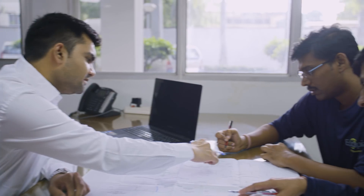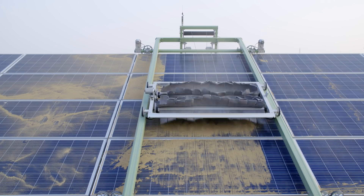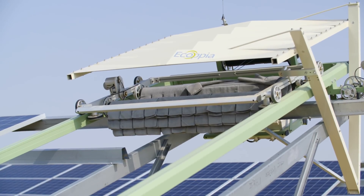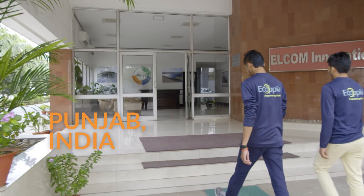Ecopia was involved in the project from early design stage all the way to the final deployments, providing also full O&M of the system. Badla's E4 robots begin their journey at Ecopia's state-of-the-art production site in Punjab, India.